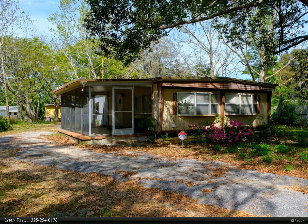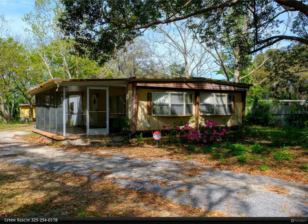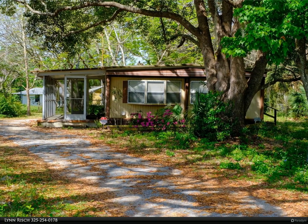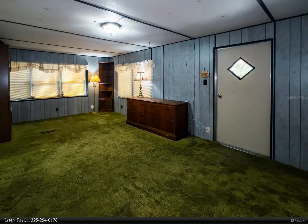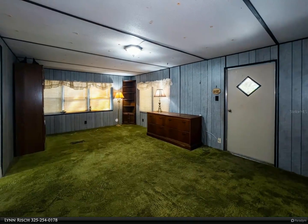This Berkshire Hathaway Home Services Florida Realty property video is presented by Lynn Risch. Looking for a project? Nestled on a half an acre plus, this double wide mobile home has the potential to become a great living space with a little love and attention. Mature oak trees surround this quiet and tranquil property, located off an unimproved road.